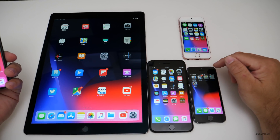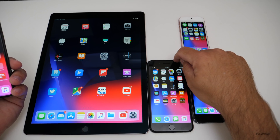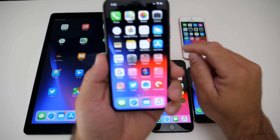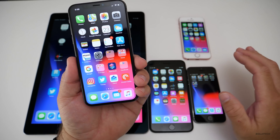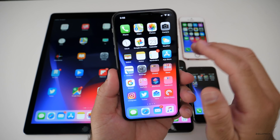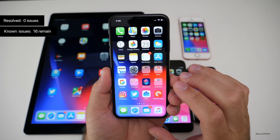I did put it on the iPhone 5S like many of you requested, so I have it on the 5S, the SE, the 7 Plus, and the iPad Pro 12.9 first gen. I primarily use it on my iPhone X and the iPad Pro, but I've been using it on all of these just to see how speed is. According to the notes, there were zero resolved issues and there are 16 known issues.